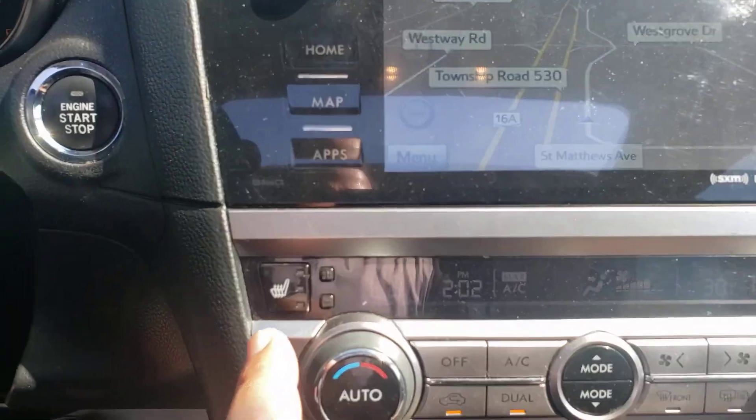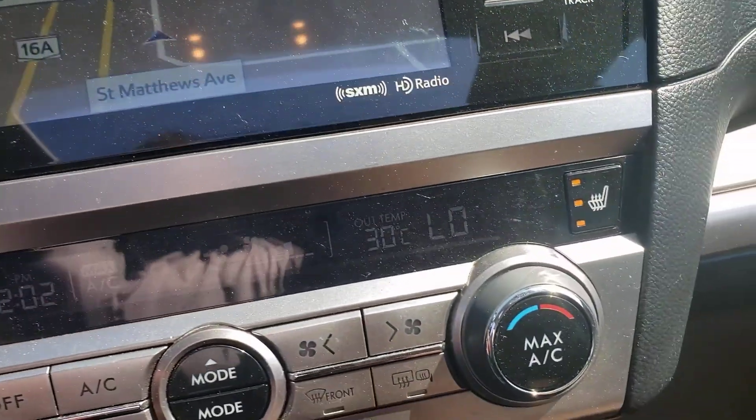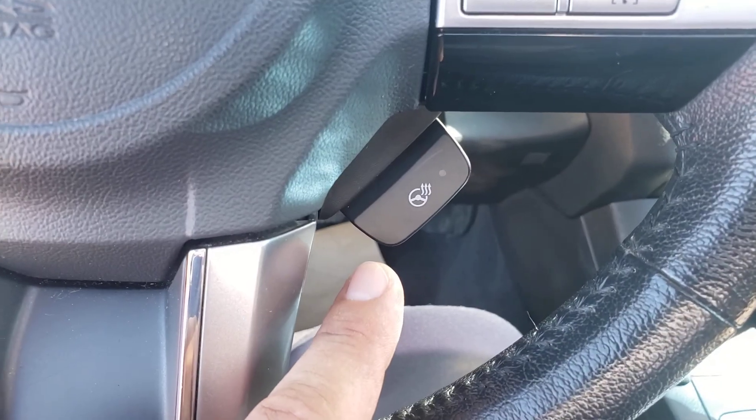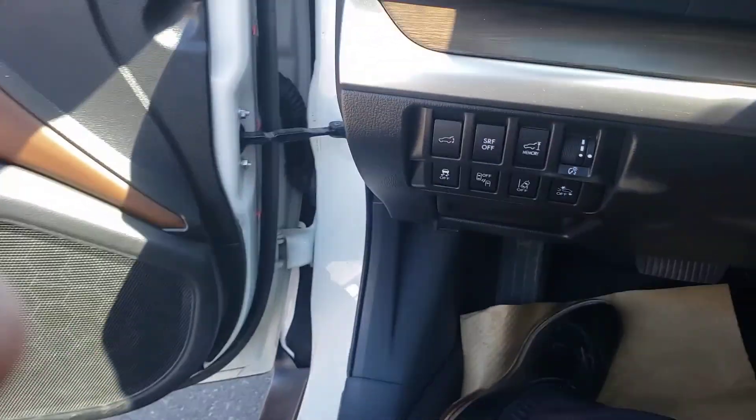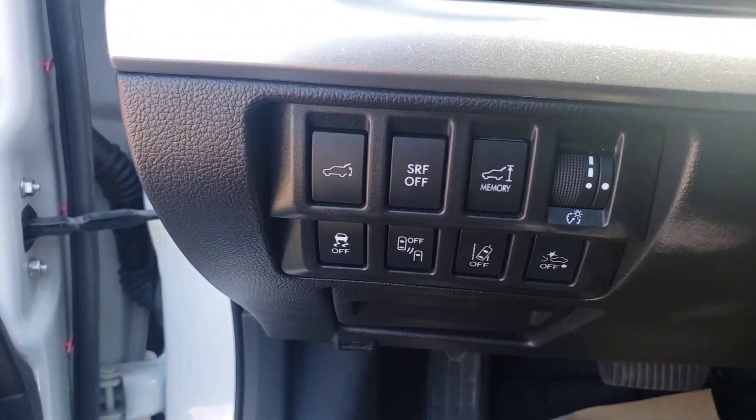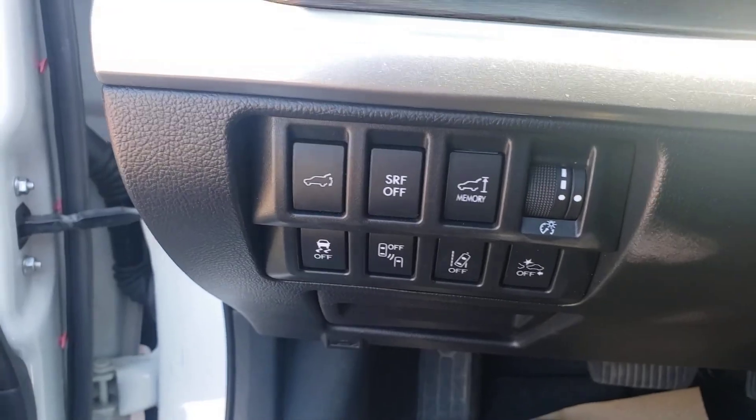This guy is equipped with three-stage heated seats for both passenger and driver, as well as a heated steering wheel. There's a shot of your options — power tailgate, memory tailgate so you can adjust the height, and traction control.